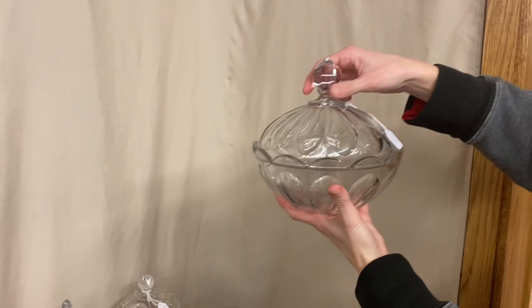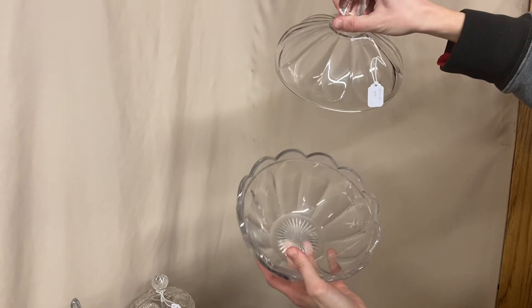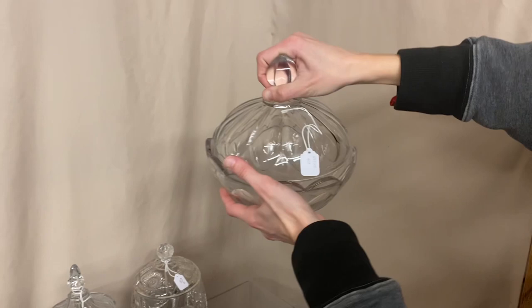First item: we have a Puritan covered nappy, seven-inch size. It has a little minor roughness on the handle and wear on the bottom, but no chips or cracks. It's marked in the middle with a Diamond H, and it's $75. Very unusual piece.